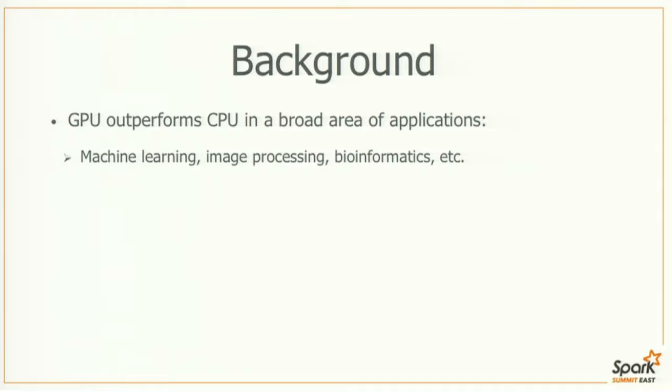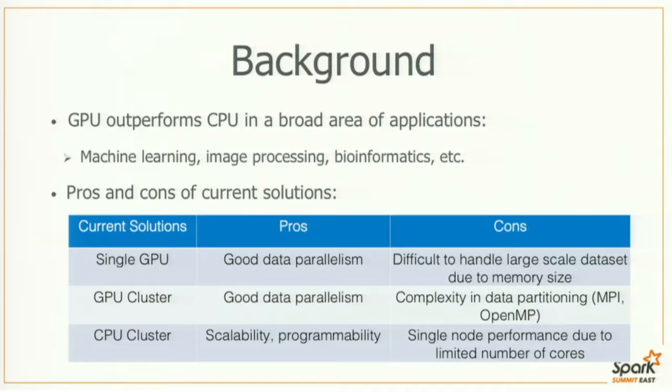I'm going to talk a little bit about the background of this research. Current technologies reveal that GPU outperforms CPU in various applications, such as machine learning, image processing, and also biometrics. Dealing with this kind of applications in the context of big data, there are currently several solutions: single GPU solution, GPU clusters, and CPU clusters.